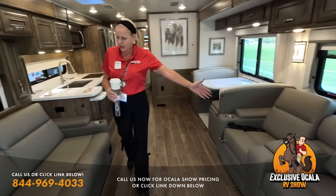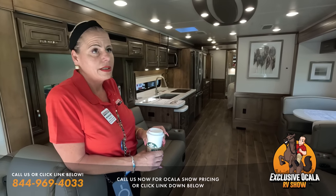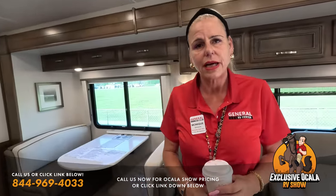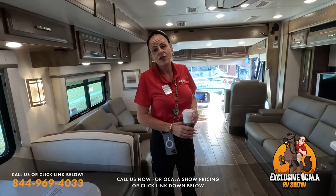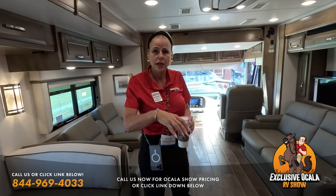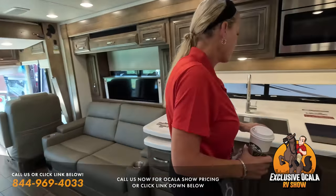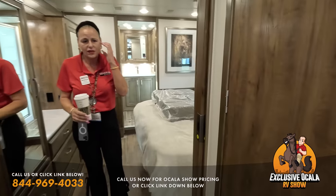Inside the Integra Riata 39T2 you get theater seating, additional seating, a king-size bed, and a bath and a half. One of the nice things about Integra is that almost everything is standard. The only option on this coach is a drop bed with a 750-pound capacity for guests. Because banks value standard features over options, this coach is going to hold its value.